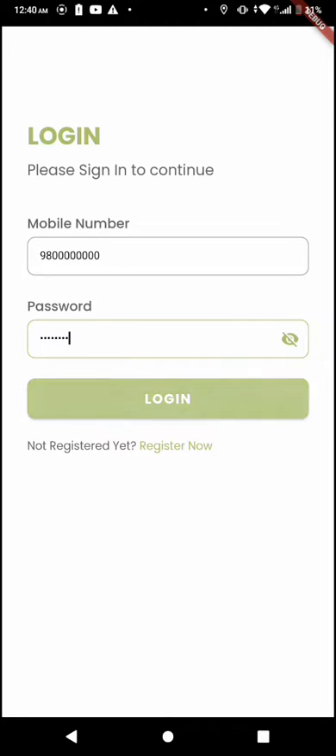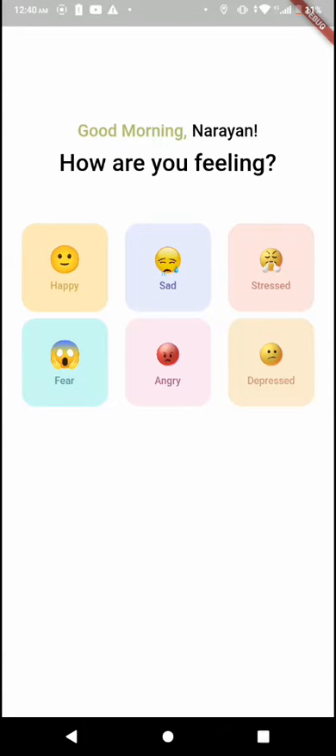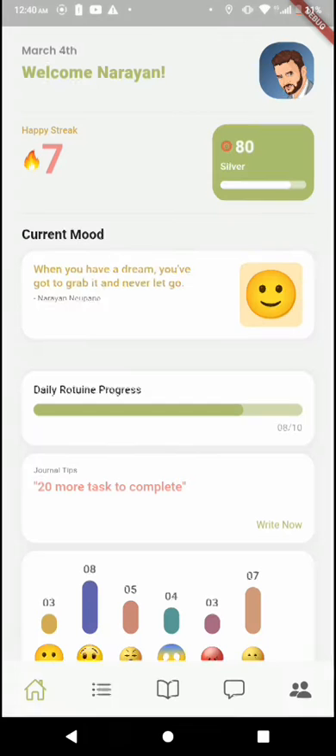After logging in to the app, you are asked to select your mood. After you select your mood, the main page of the app greets you with a welcome. Underneath it, we can see the happiness streak, which displays the longest continuous happy state.